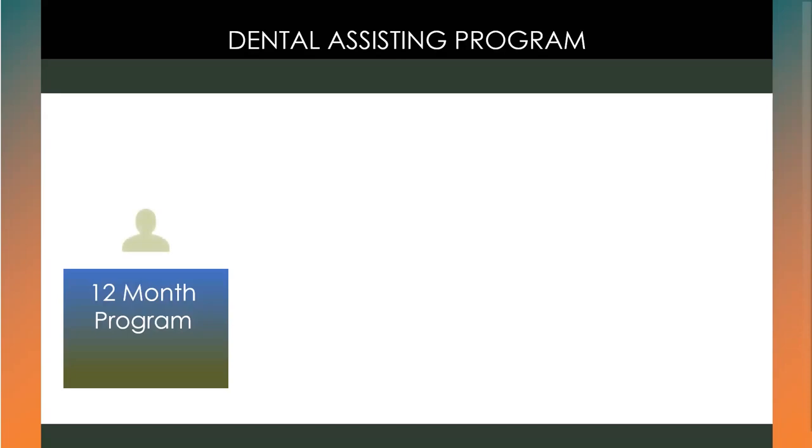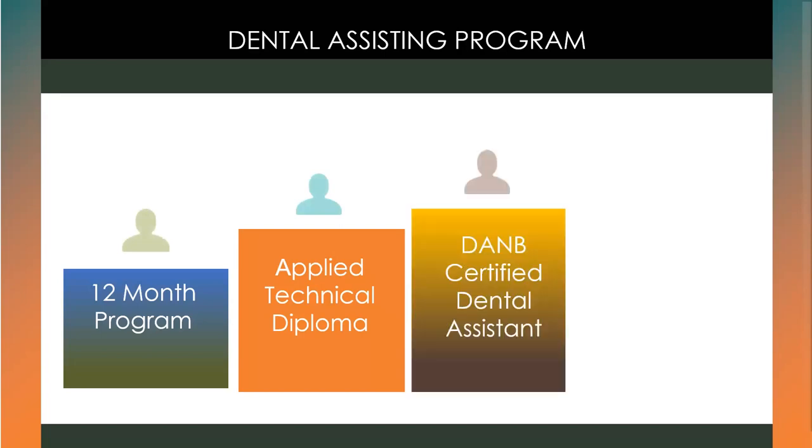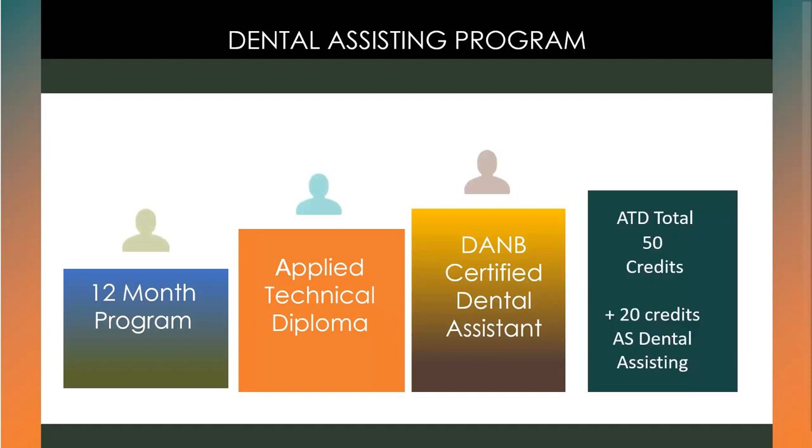The Dental Assisting Program is a 12-month program, and upon completion, students are awarded an Applied Technical Diploma. In June, during the final semester, students will need to take the Dental Assisting National Board DANB exam. The program is 50 college credits, and these 50 credits can be applied to an Associates of Science degree in Dental Assisting.